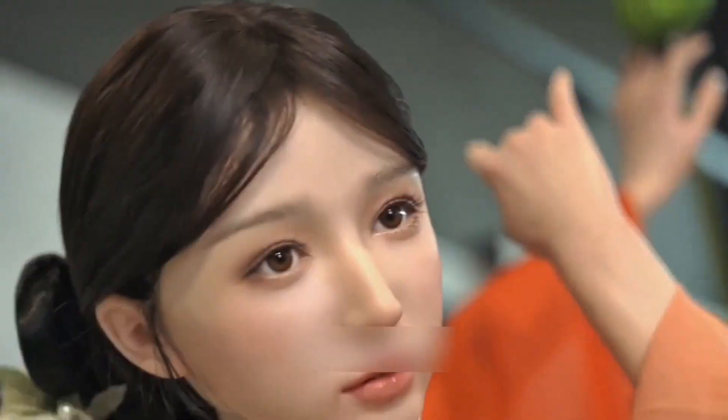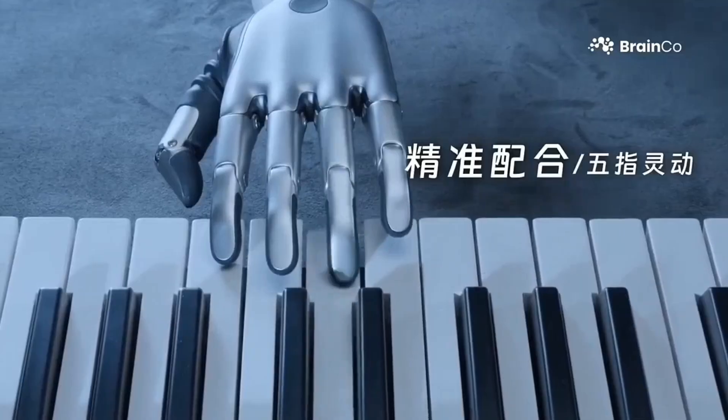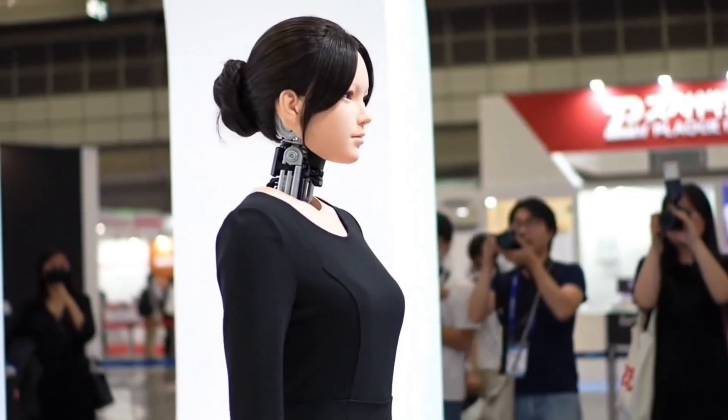What if the line between humans and machines is vanishing faster than we ever imagined? Around the world, companies are racing to build robots so realistic, so lifelike, that you might not even tell the difference at first glance.